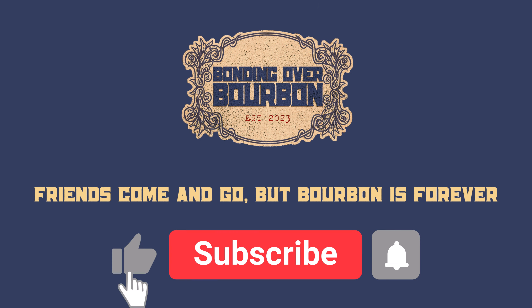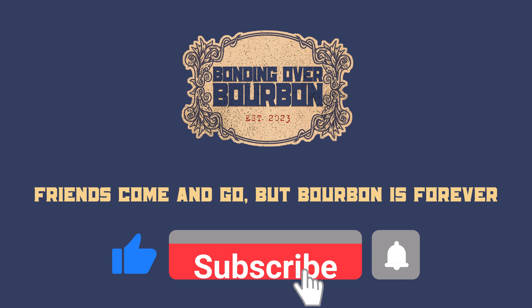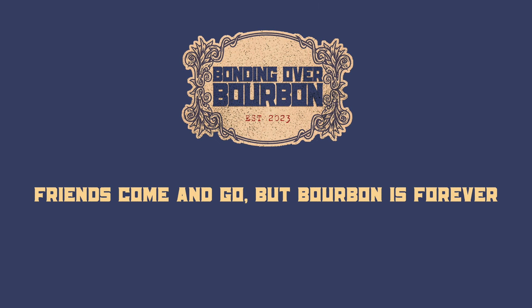Welcome back to Binding Over Bourbon. This week, Kat Nair in Raleigh, North Carolina. We have a super cut of bourbon hunting at the ABC stores with a little something extra.